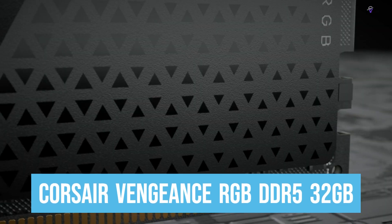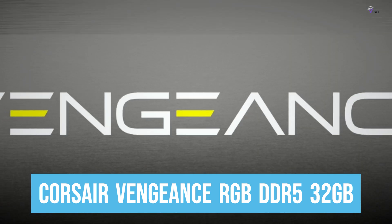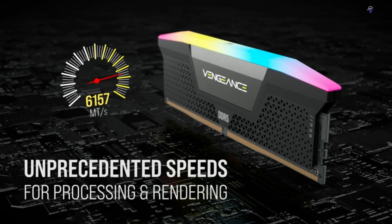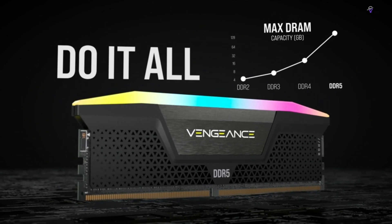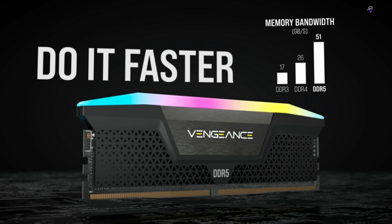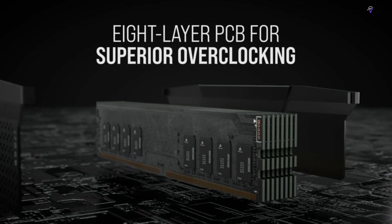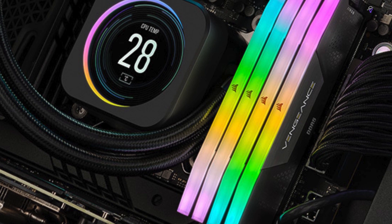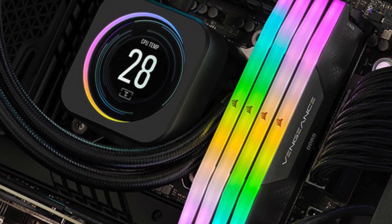Number 1: Corsair Vengeance RGB DDR5 32GB kit is a high-performance RAM that is widely considered one of the best in the market. This memory kit is engineered to meet the demands of modern gaming and productivity, offering unparalleled speed and efficiency. What sets this RAM apart from others is its inclusion of Corsair's iCUE software, which allows gamers to synchronize all Corsair-compatible products — including your keyboard, mouse, or headset.